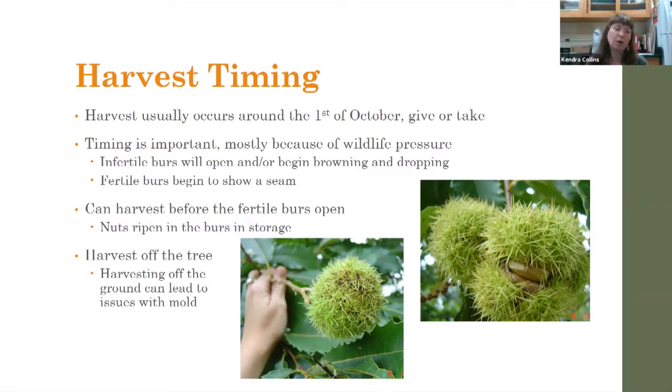The two things I typically look for in terms of picking timing: first, for any infertile burrs to begin browning, opening, or dropping. Chestnut doesn't pollinate itself, so even an open-pollinated tree will often have a few burrs that didn't get pollinated. Those may turn brown and start falling about two weeks before any of the fertile burrs are ready. You'll also start to see seams form on the burrs — they may actually start to cleave a little bit, which is a good indication it might be time to harvest.